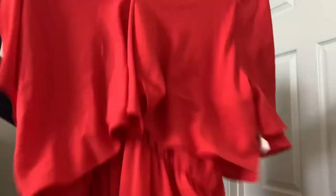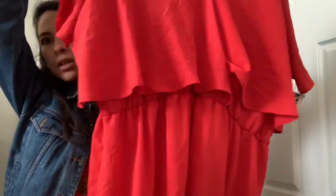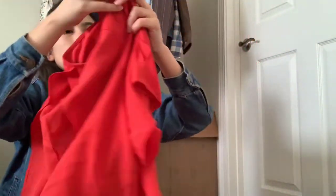Next up is another brand I don't usually pick up, but it's new with tags — Boohoo — and again, plus-size, size 20. It's really kind of pretty, a beautiful red color. It's really cute and plus-size, so I thought I'd give it a shot.